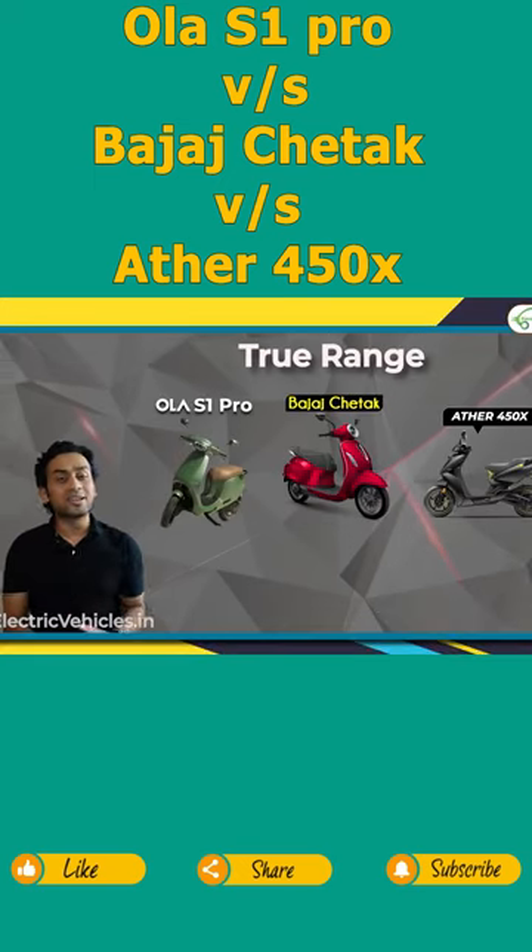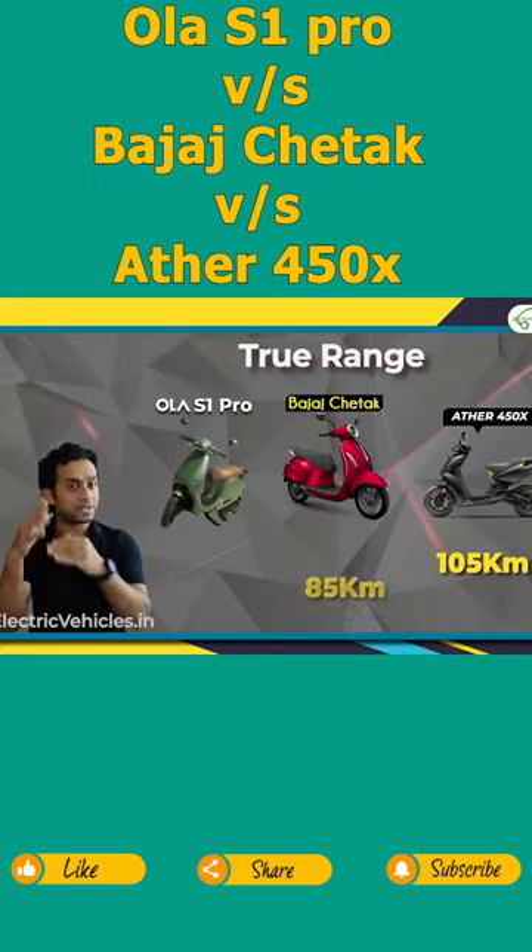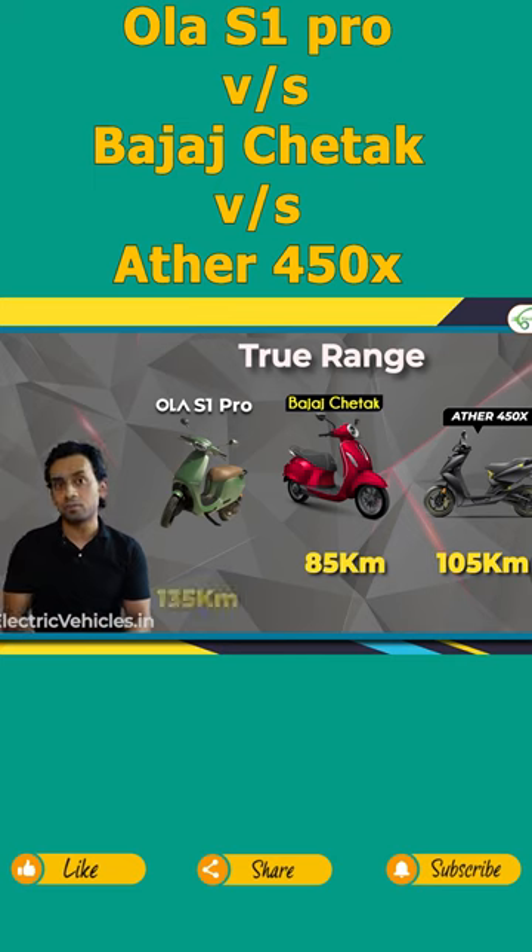First of all is the range. Ather 450X gives a true range of 105 kilometers, Bajaj Chetak gives 85 kilometers, and the S1 Pro gives a range of around 135 kilometers.